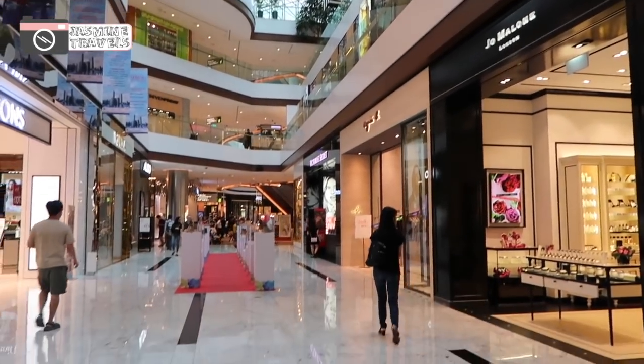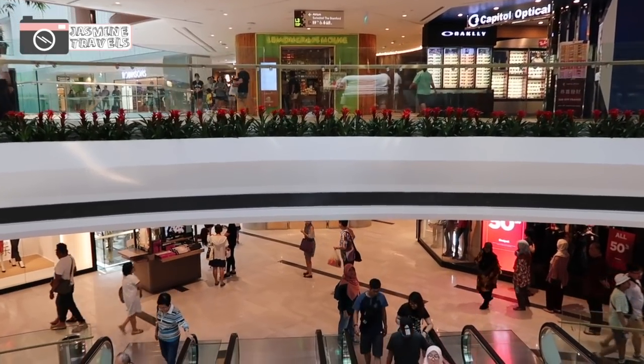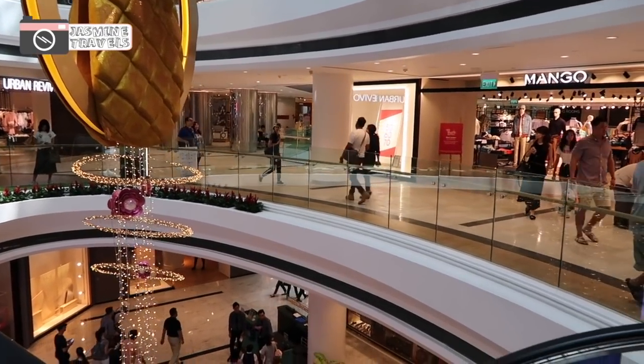We are in Raffles City now and I just met some of you guys — you even got me some gifts, so thank you so much! It was so nice to meet you and I was feeling a bit tired before, but now after meeting you guys I feel so happy and energised. I also just met Shu Min who came to say hi — thank you so much, you're so nice!